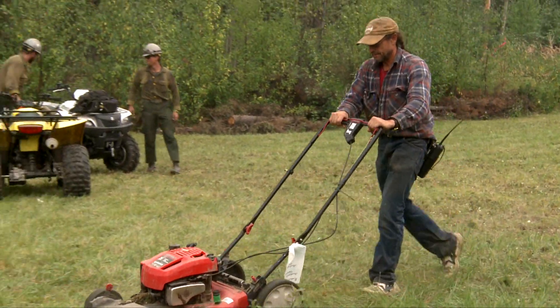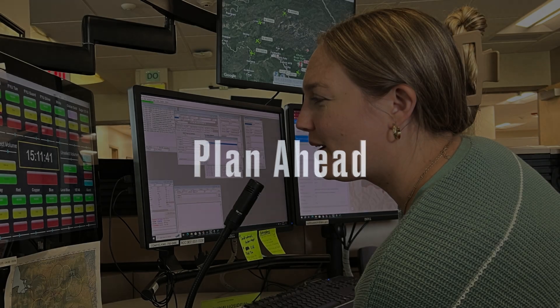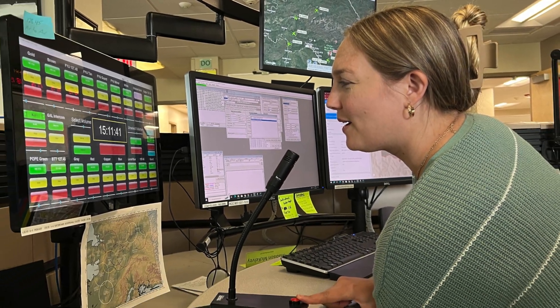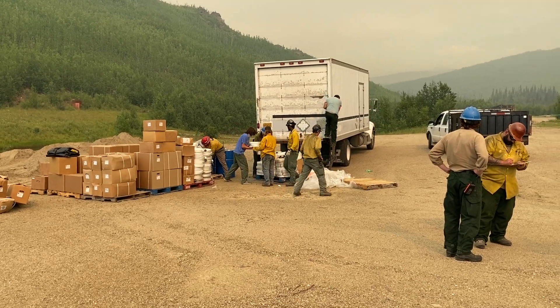Most people who live in the bush are there for a reason. Respect them and their property and you will be able to do your job. If residents are home, work with them and consult them, as they will be there long after the fire is out. Staying three days ahead of your logistics is key. Even roadside fires can be hours from caches and have few local services.